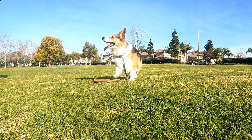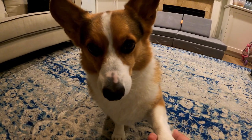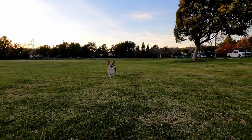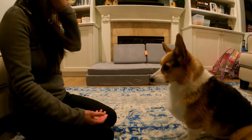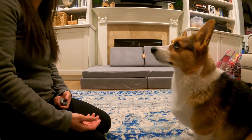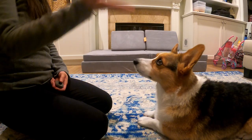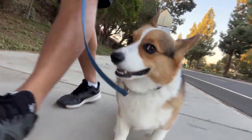Hi everyone and welcome back to our channel. Today we're going to talk about basic obedience training. If you've recently welcomed a new puppy into your home, it's important to start training them right away to establish good habits and prevent future behavior issues. In this video, we'll cover the five basic essential commands every puppy should learn and how to train them effectively.